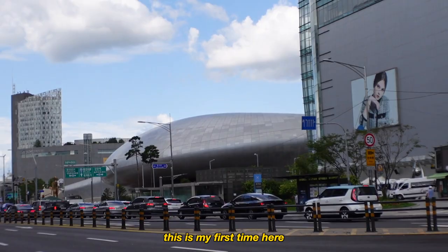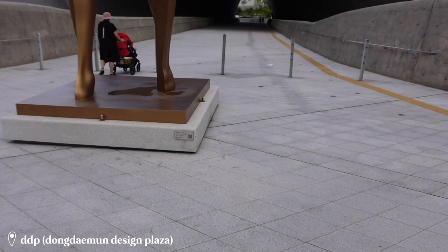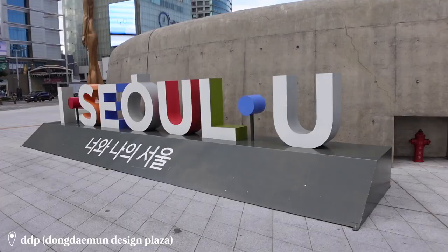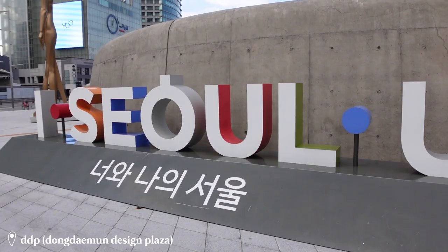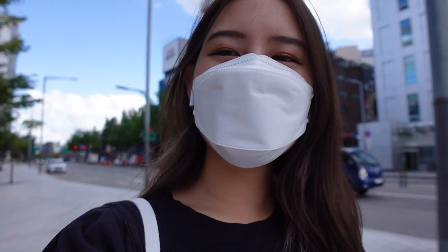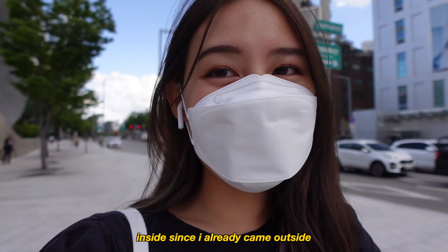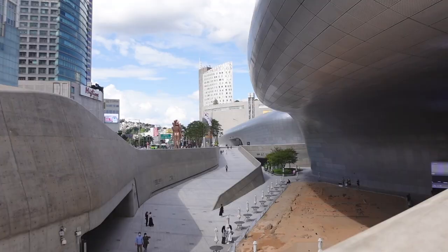There's the Dongdaemun building — this is my first time here. I think all I'm going to do is walk around this area, take a little stroll. Maybe when I go back to work for the rest of the day I won't feel so stuffy inside. I already came outside and did my little exercise, or hot girl walk, whatever you want to call it.